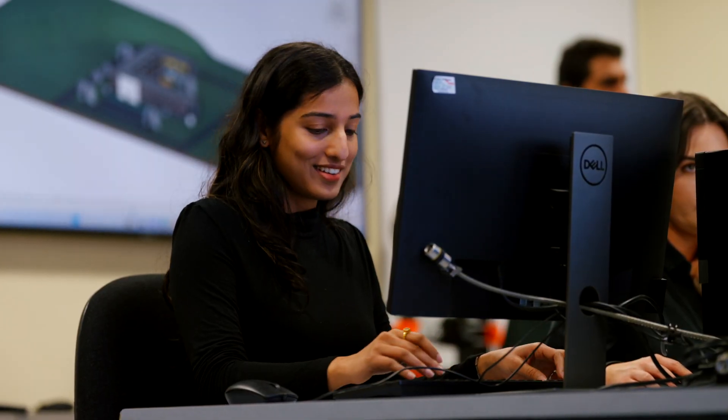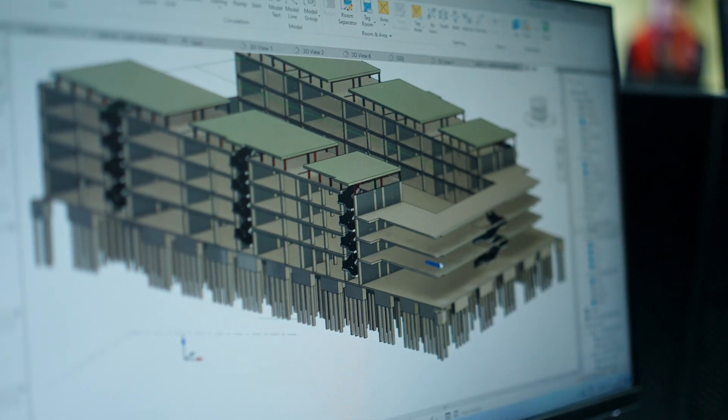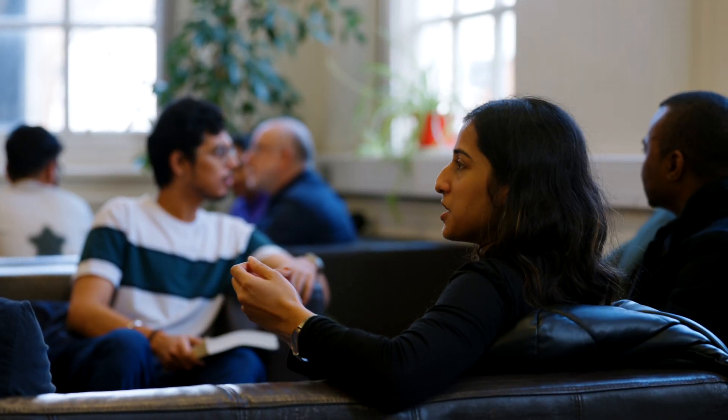Looking at how the construction industry is growing — especially in developing countries, where it's growing tremendously — it has a lot of potential. Project managers are needed in every industry, not just construction. The skills you get here are so transferable that whatever industry you work in, you'll still use this knowledge wherever you go. This course will help me become a better architect, a better project manager, and whatever I end up doing as a construction professional, I'll do it a hundred times better because of all the skills I've acquired here.